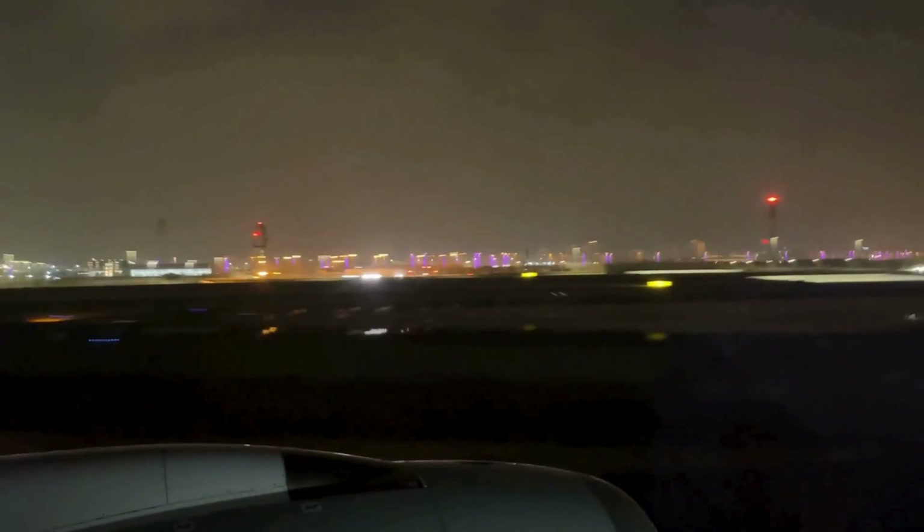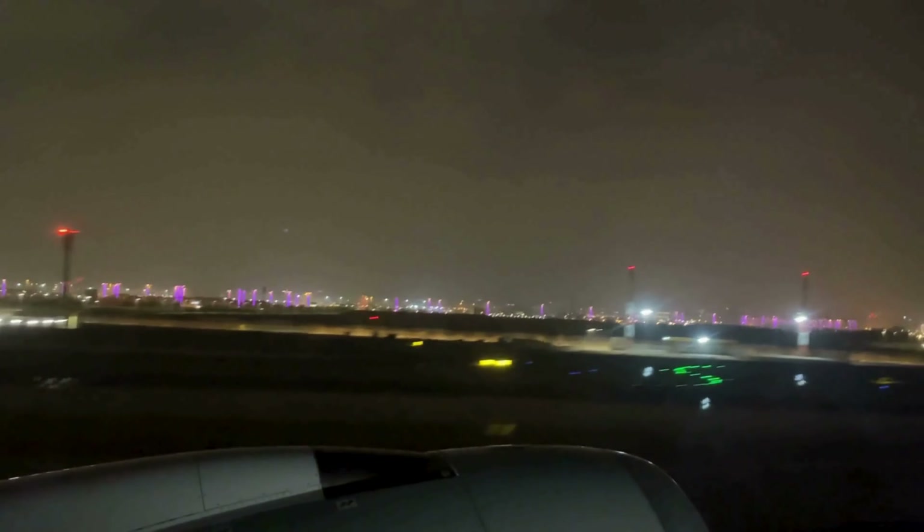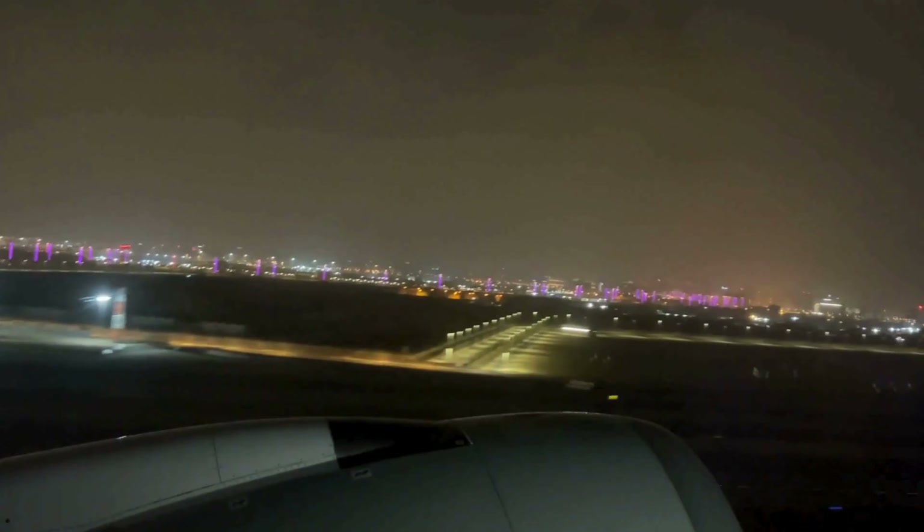If you ever have a layover of at least six hours, I highly recommend taking a transit tour of the city. It's a great way to get a quick taste of Doha, even if you don't have much time to explore.